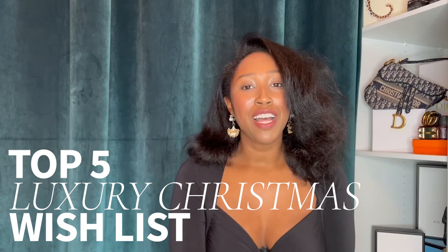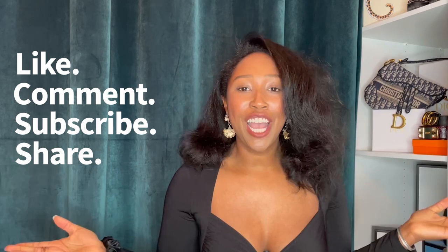But first up, welcome to my channel where the love language is fashion, beauty and life, preferably with a little bit of luxury. Hold the struggle — like, comment, subscribe, let's share all of that good stuff. Are you ready? Let's go.